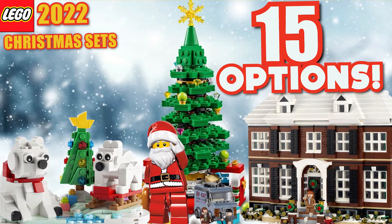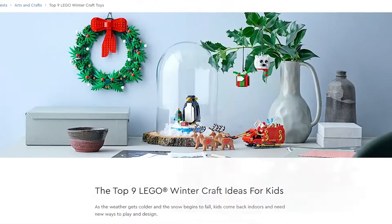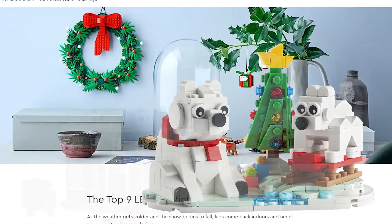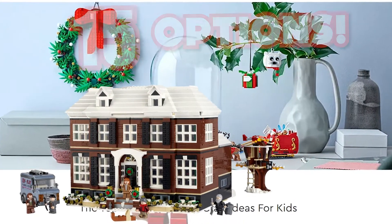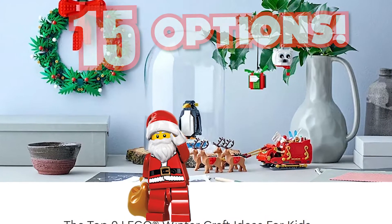Hi everyone! Are you looking for holiday and Christmas decoration ideas this year? We're bringing you the LEGO set ideas on lego.com for the 2022 holiday and Christmas season. Here are the 15 LEGO sets available, starting with the least expensive to the most expensive, starting now.